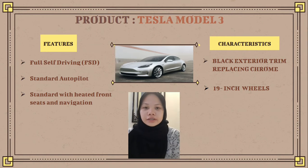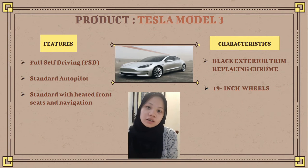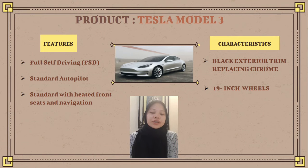The Tesla Model 3 is an electric car developed by a company named Tesla. It is made in California, United States, and designed by Franz von Holzhausen. So, what are the features and characteristics of the Tesla Model 3?